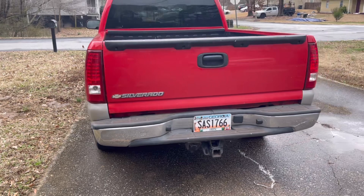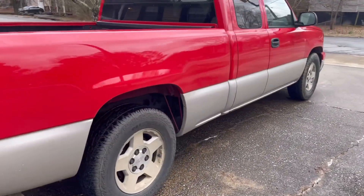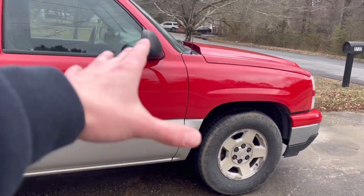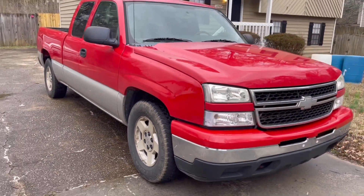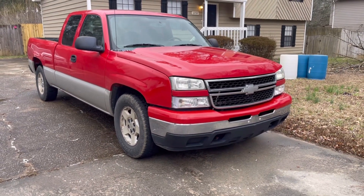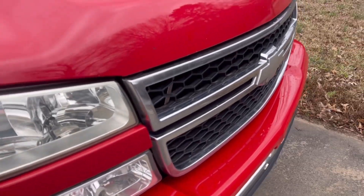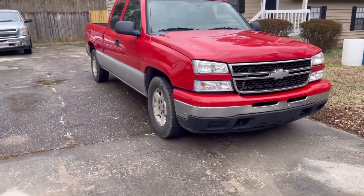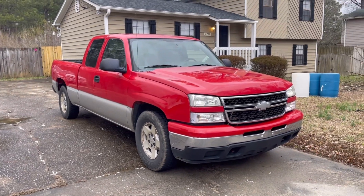I've never been a big red truck person, whether it's a Chevrolet, GMC, or Ford — Ford's grown on me, but I've never been big on red. But I don't know, I really think the red works here. I think the two-tone aspect of it really goes well. And whoever owned it before put in new headlights and a silver bowtie, which actually complements it really well. This is my new-to-me Silverado.